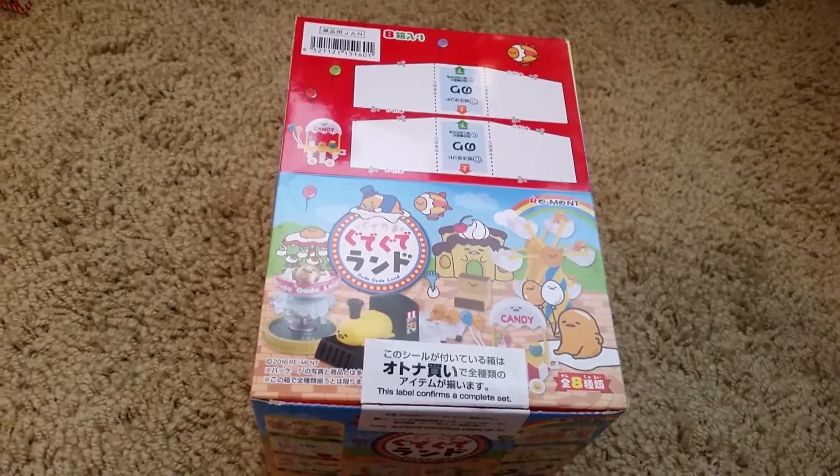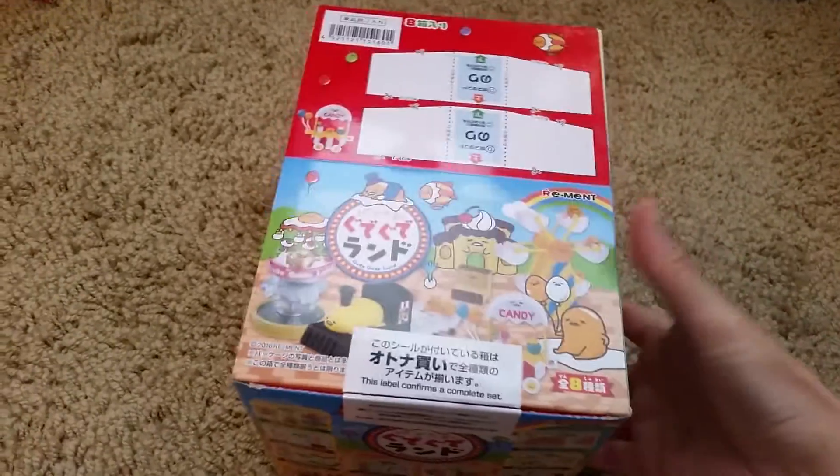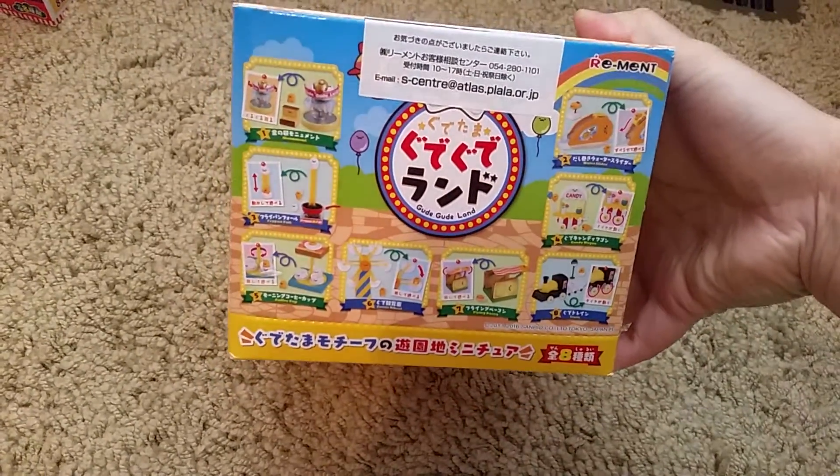Hi, welcome back to another video. Today's video is on Re-Man Gure Gure Land. It's like an amusement park with different rides and things.